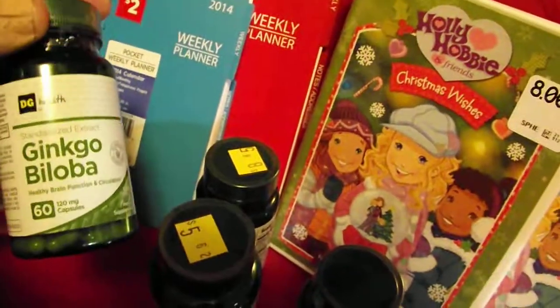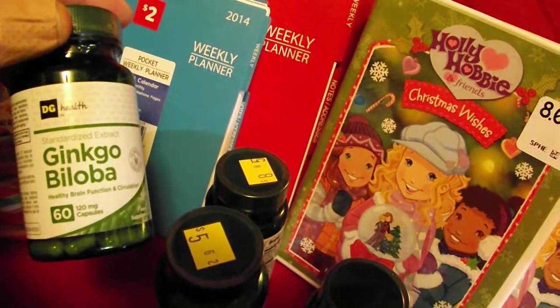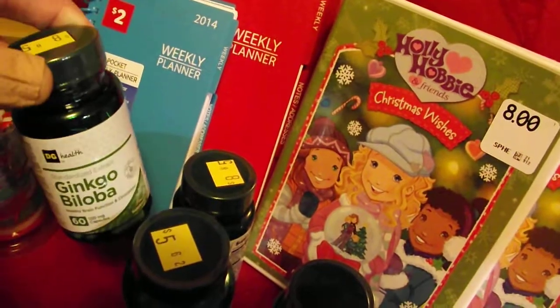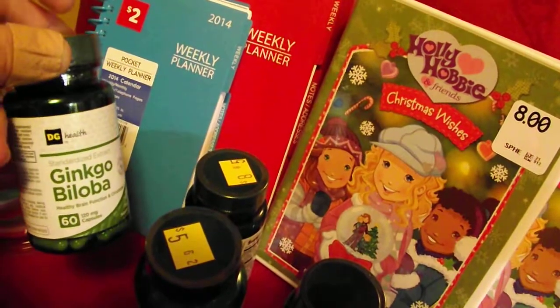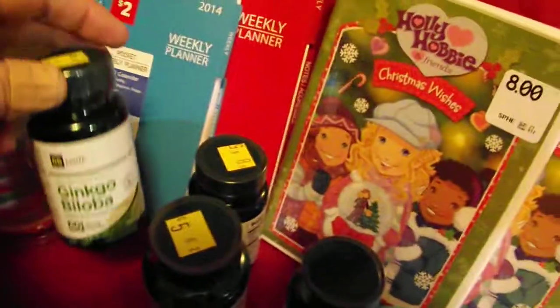Then you have the Dollar General brand vitamins. These are the only ones I could find. I got three of them at one store and one at another store and they all rang up a penny. It seems like they're switching over to Rexall as their brand name, so these have been clearanced and pennied out.